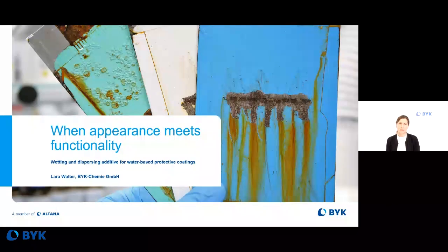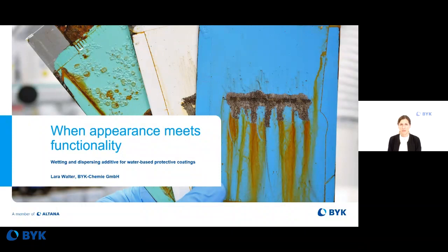But is it possible to achieve both functional performance and a nice appearance? Today I would like to present an approach on how to balance both by the right selection of additives — specifically, a wetting and dispersing additive for water-based, colourful, protective coatings.